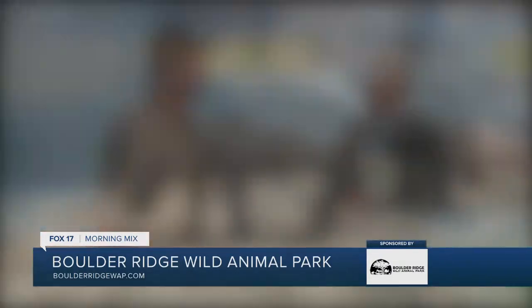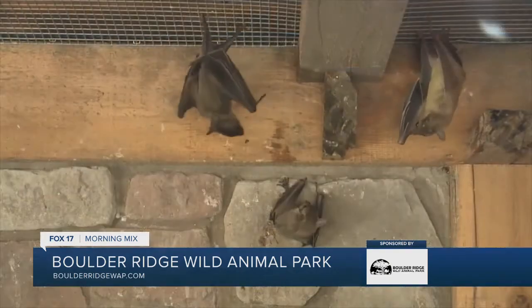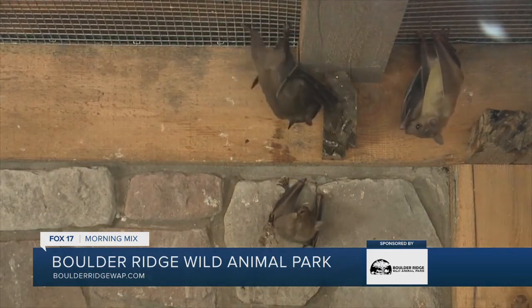Let's give us the scale and size of this place. How many acres, how many different types of animals? We're 80 acres, well over 1,500 animals. Plenty of things to do for the family — playgrounds, concessions.